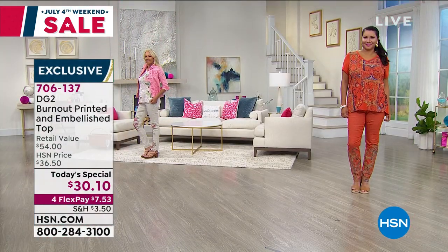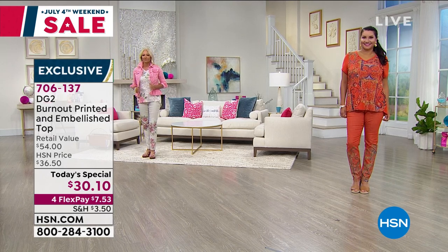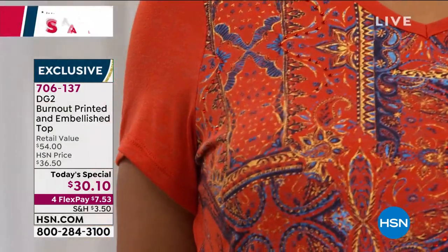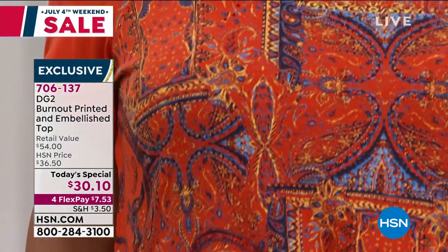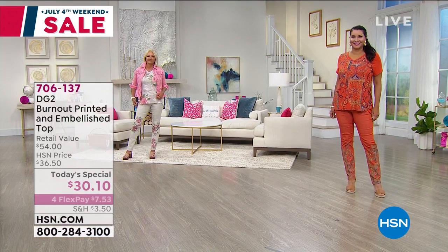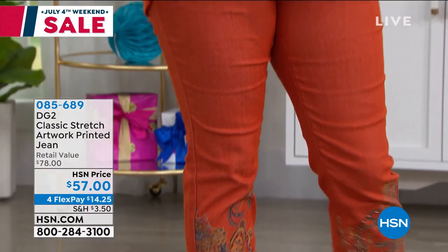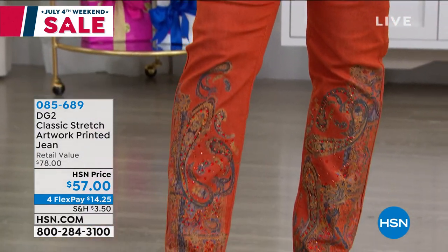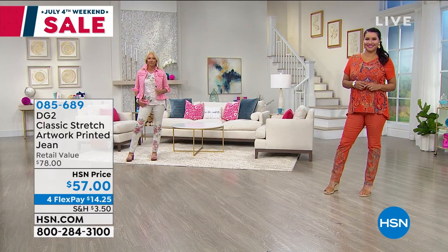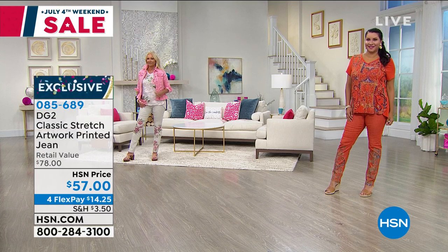$30.10 is just for today, just while we've got your size and your color. We're breaking it up into interest-free payments — $7.53. Unlike anywhere else right now, we are accepting returns. If you got something home that wasn't your right size, for any reason, you've got 30 days to love it or send it back. But if you don't get it today, it will not come back and you will not have a second shot at it.